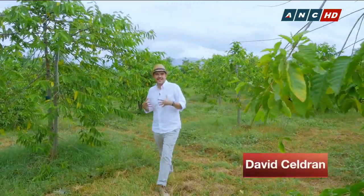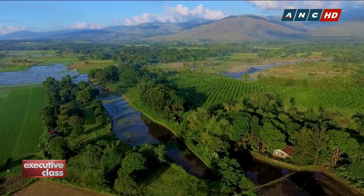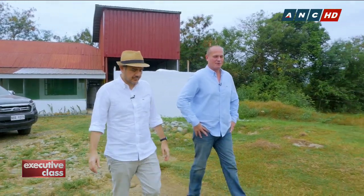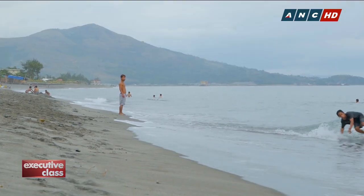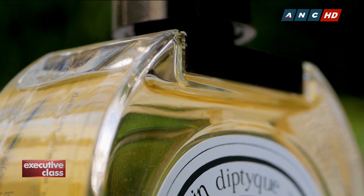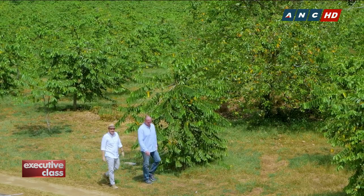It's the scent of summer. It never has the onset of the season smelled as good as it does here in this Ilang-Ilang flower farm in Iba, Zambales. In this episode, we're on a different kind of summer holiday — for business and leisure, philanthropy and tourism. We're visiting a unique type of farm to see where the prized ingredient found in the world's most iconic scents are harvested and how visitors like us can make a difference. I'm David Seldran, and this is Executive Class.